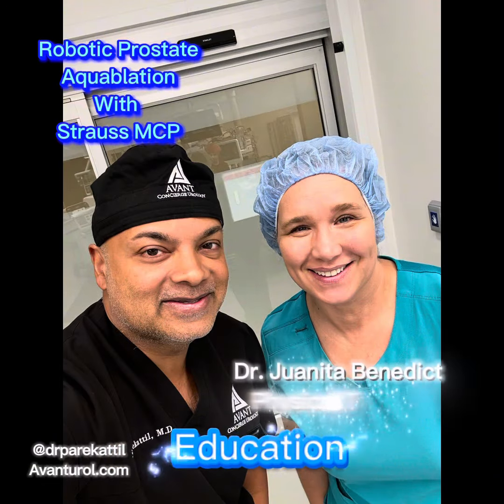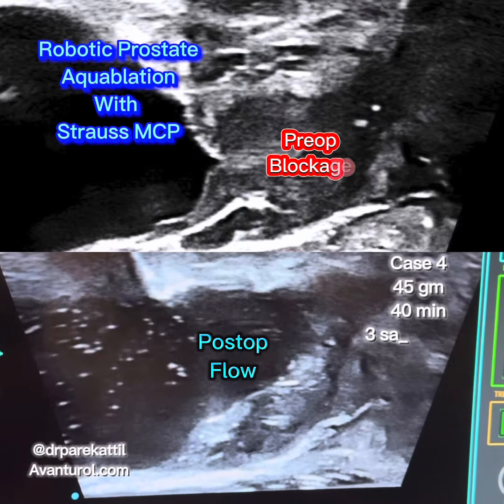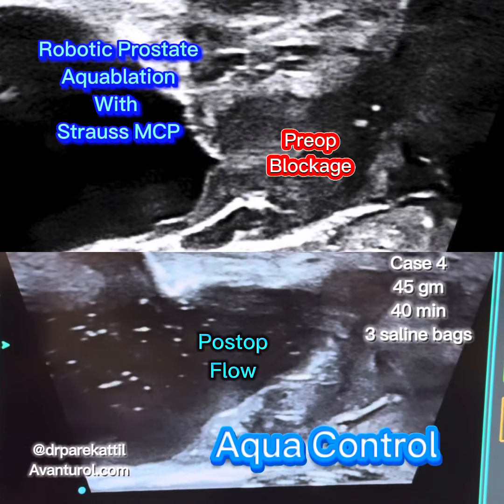Education. Really blessed to have pelvic floor therapist Dr. Juanita Benedict come in to observe our Strauss MCP aquablation cases to help develop a novel online program called AquaControl — a pelvic floor therapy program for our patients.